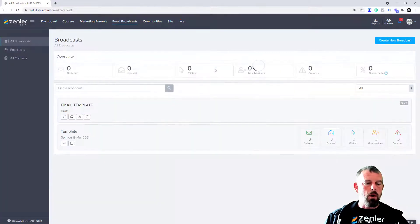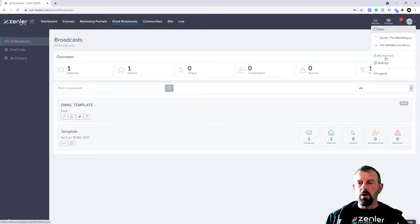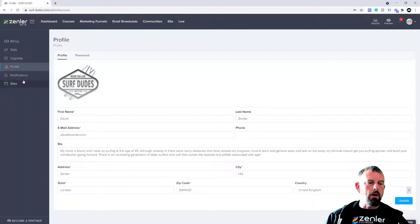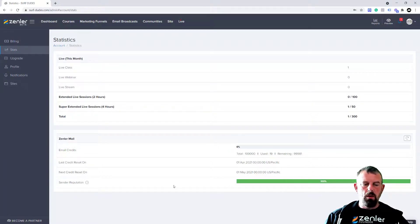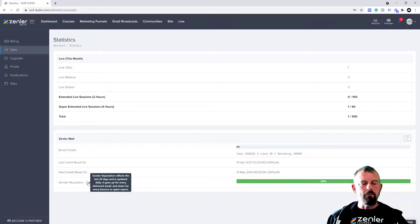When you go to your email broadcast, you can see the results you're getting. You can also filter, create a new one, find a broadcast, and look at the stats. Your sender reputation is inside your account under Stats. This will give you a bar of your sender reputation — it reflects the last 30 days, is updated daily, goes up for every delivered email and down for every bounce or spam reported. You want to make sure it's high and in the green.